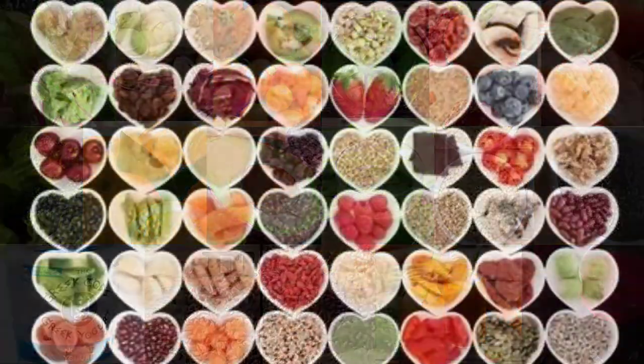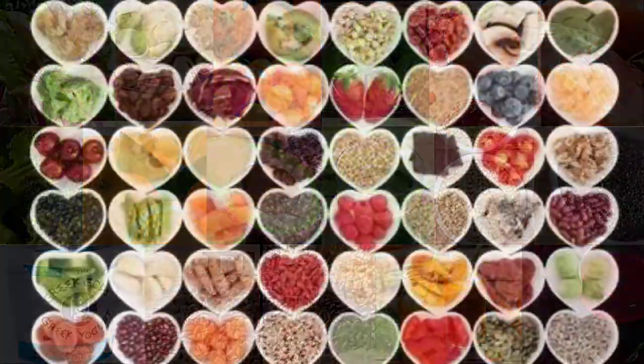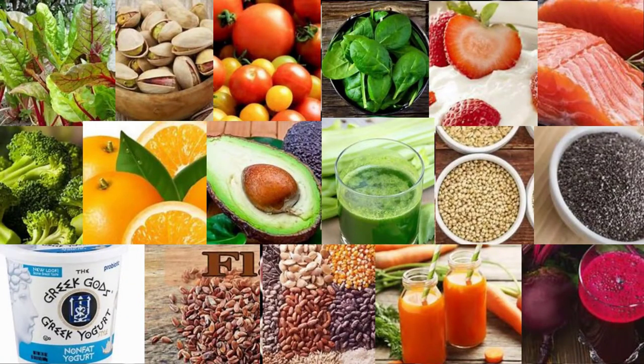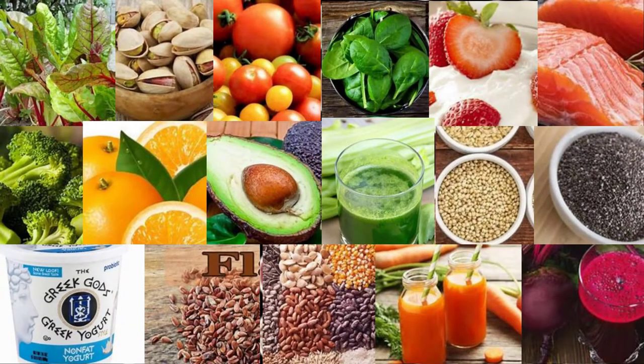7. Amaranth. Eating whole grains like amaranth may help lower your blood pressure levels. Studies show that diets rich in whole grains may decrease your risk of high blood pressure. A review of 28 studies found that a 30-gram per day increase in whole grains was associated with an 8% reduced risk of high blood pressure. Amaranth is a whole grain that's particularly high in magnesium — one cooked cup (246g) provides 38% of your daily magnesium needs.